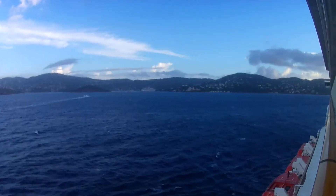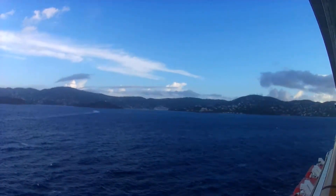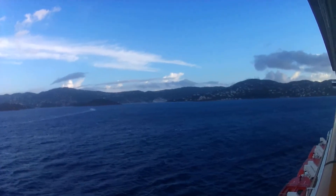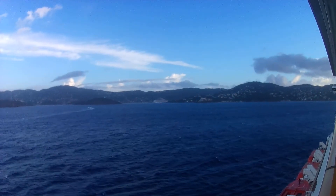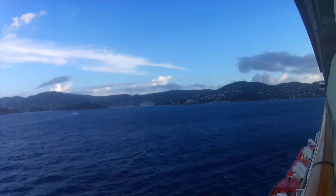It'll be interesting to see where we're porting. I see a Carnival ship in the dock there. I don't know if we're going to be docking at that Carnival ship or not, because we're larger than that ship. The Getaway is bigger.